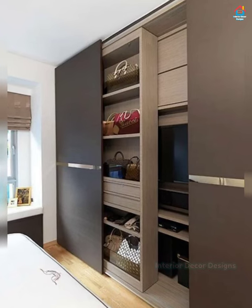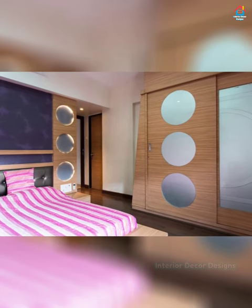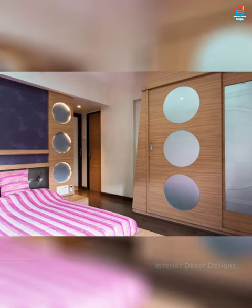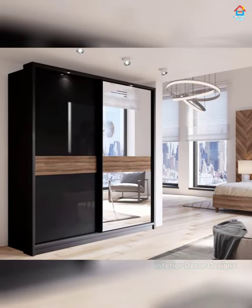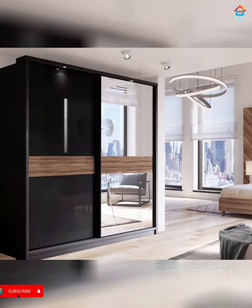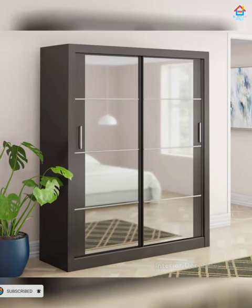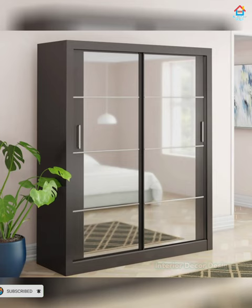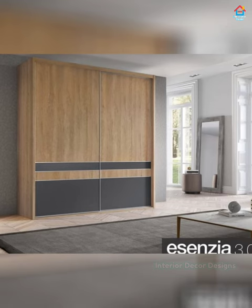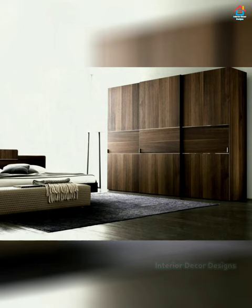If your budget for home renovation is tight, you don't need to spend your hard-earned money on an interior designer. Just subscribe to our YouTube channel and bookmark our website interiordecordesigns.in. Have faith in yourself and trust us — we will showcase the best interior designs you will find anywhere. All our designs combine modern and trending interior decoration ideas. Watch all our videos and follow our website and app to get your home decorated.